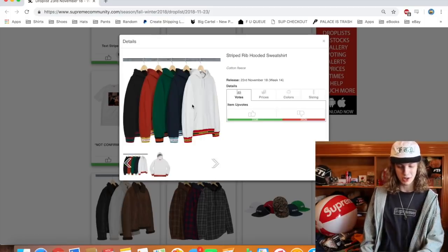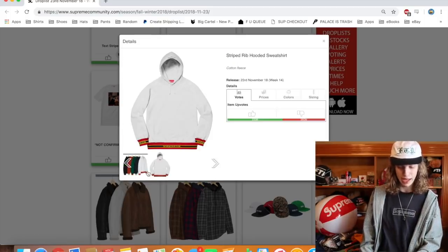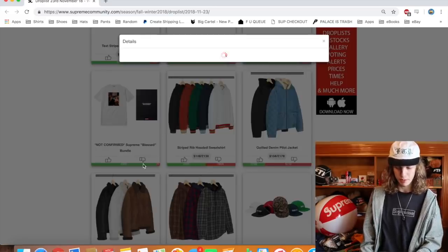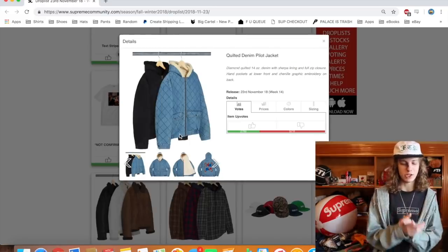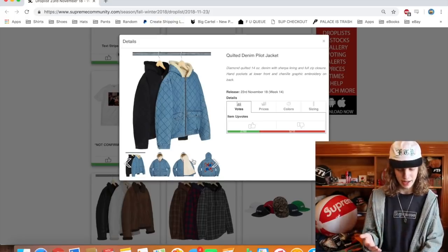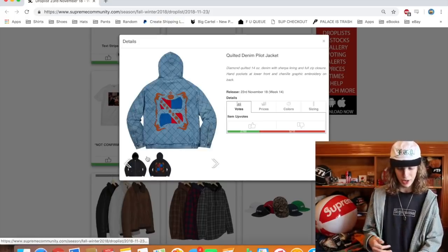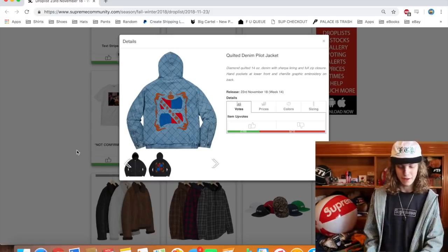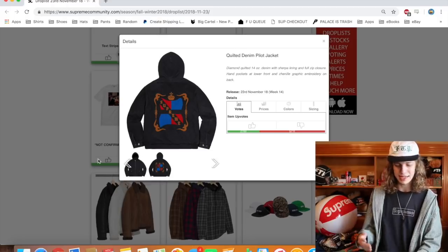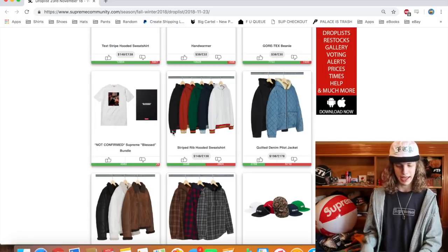We got the Striped Rib Hooded Sweatshirt next. These are fucking trash — so ugly. I absolutely hate this. Very bad. These Quilted Denim Pilot Jackets — when I first saw these for the first time, I was like, oh, these are decent, they're not the worst thing I've seen. And then you look at the back and it's like, oh wait, that is the worst thing I've ever seen. That is trash. Looks very ass in my opinion. One of them looks way better, but I still really don't like these jackets at all.